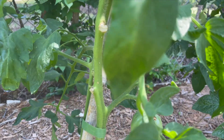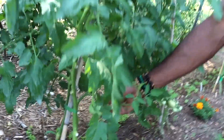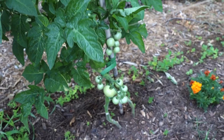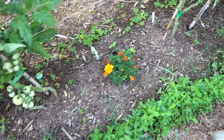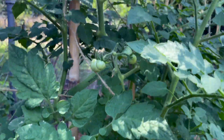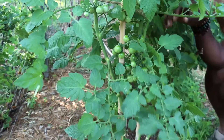Over here we got some Cherokee Purple. We only have one on and I harvested a few, but we just got one on here right now. Next to that we have the Husky Cherry Red Tomato — yeah, this thing's producing. We got a marigold in between. I also have some carrots planted in between some of the tomatoes. And then moving along, these are Chadwick Cherries — as you can see, this baby is producing. Yeah, they got a lot of tomatoes up on here.